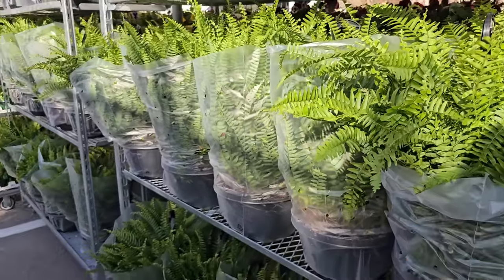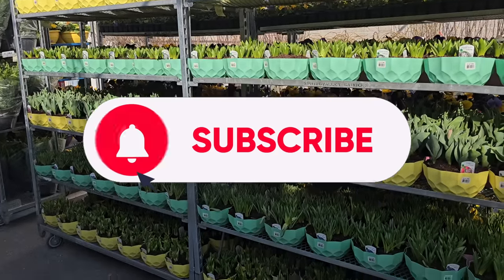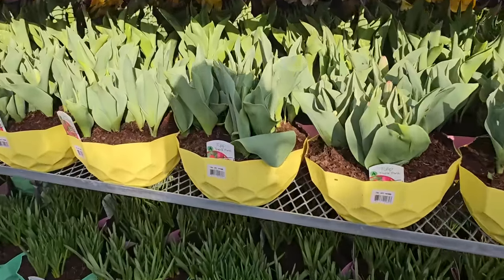I just want to thank you all so much for your continuous support. I'm going to get a good look at what's here in this garden center and I'll be back in a little bit for more shopping.